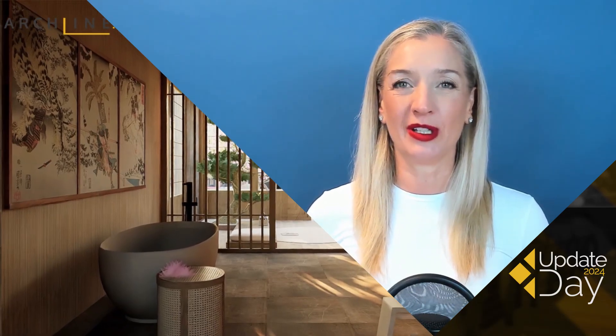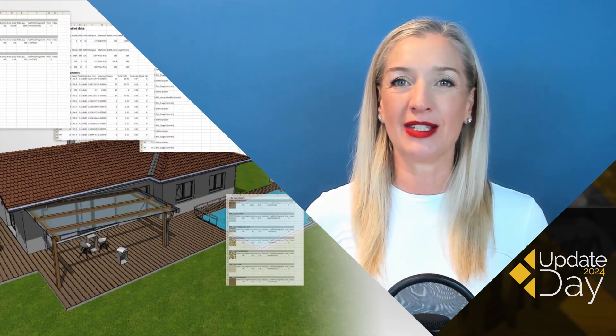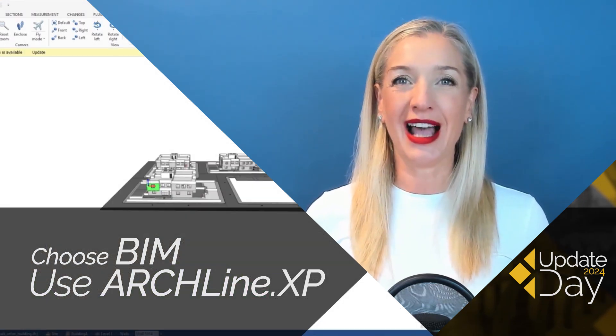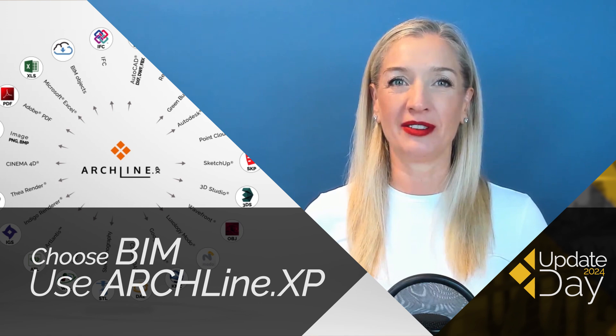Instead of several smaller tools, everything you need is in one place. This makes your work easier and more cost-effective. Choose BIM, choose the future, and use Alchine XP — because Alchine XP is exactly the BIM software you need.